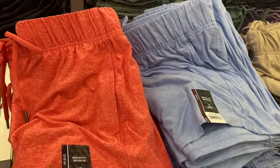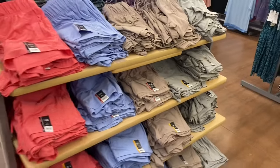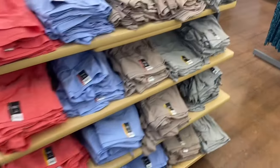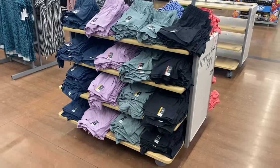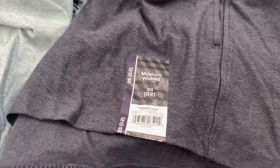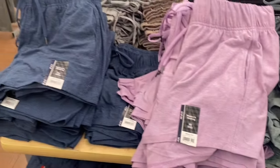They're so cute — they do have pockets too. You can get them in coral, blue, brown, and gray, and there's more on the other side. On this side they have some in black and gray as well. These moisture-wicking super soft ones are so awesome, I want to get some.